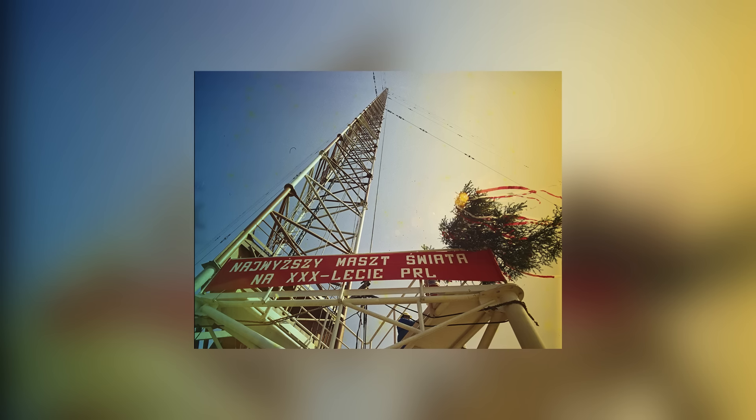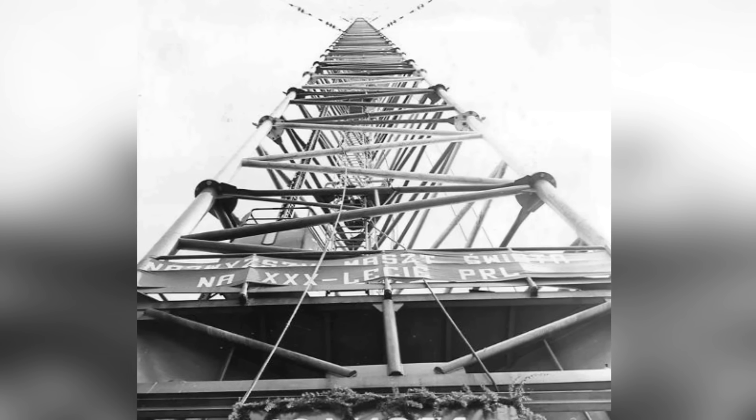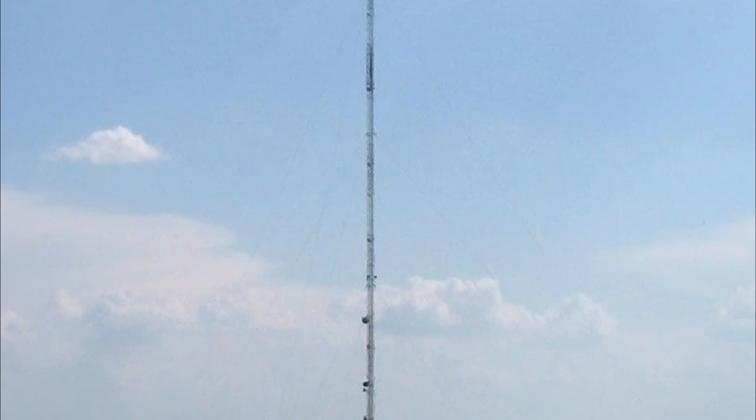It emitted a signal so strong it could be picked up on the east coast of North America. However, the threat posed by wind damage hadn't been properly taken into account during design, and the steel lattice was badly damaged by the mid-1980s. When repair work was attempted in 1991, cables snapped away from the mast without warning and the tower dramatically folded in on itself, bending almost perfectly in two before falling to the ground.